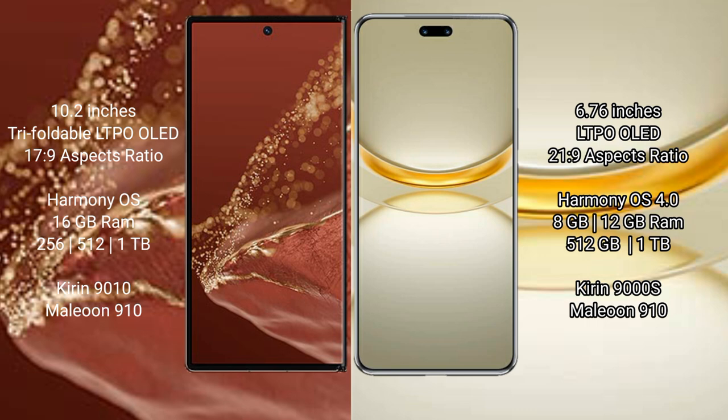Both the Huawei Mate XT Ultimate and the Huawei Nova 12 Ultra run on the HarmonyOS operating system.